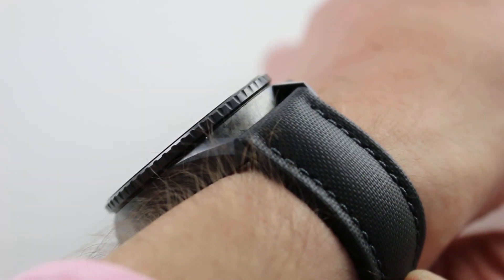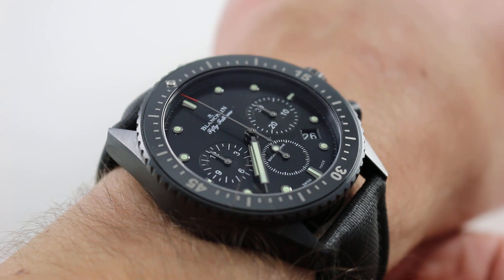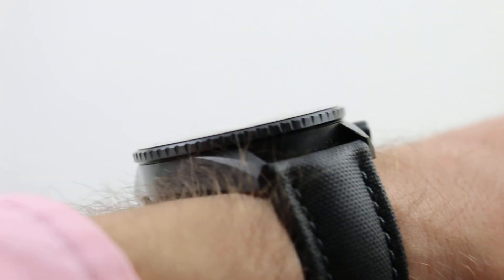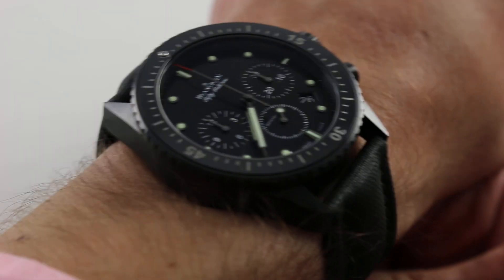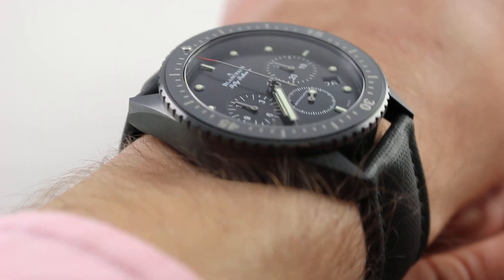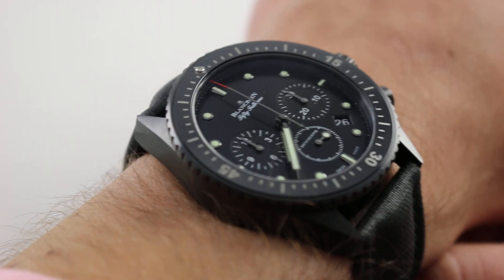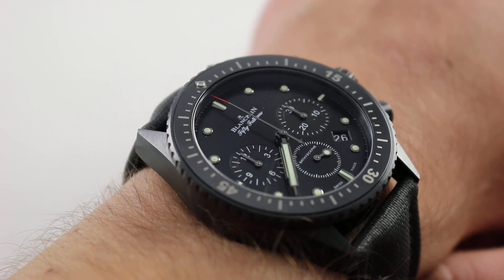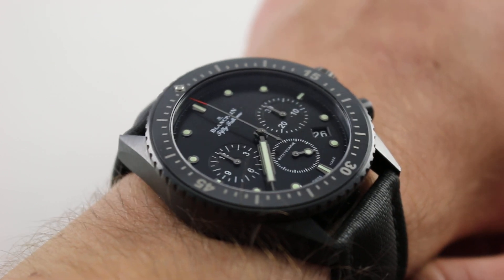You can see and purchase this high-beat full ceramic case flyback diving chronograph on our website. Subscribe to our YouTube channel if you enjoy these videos, and please click on the card in the upper right-hand corner of the screen at any time during this video to see our full sales listing for this watch, with additional accessories included in the sale, high-resolution images, and complete pricing details for this Blancpain Fifty Fathoms Bathyscaphe flyback chronograph.